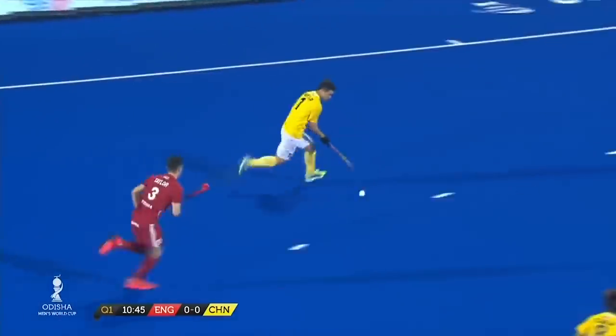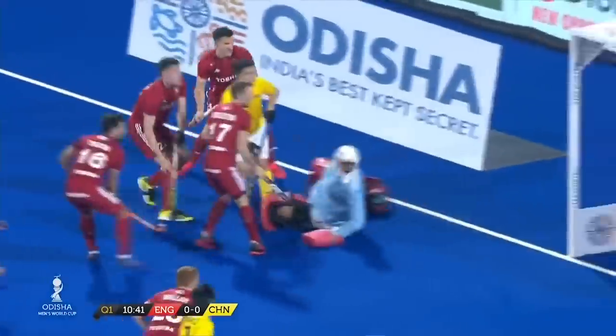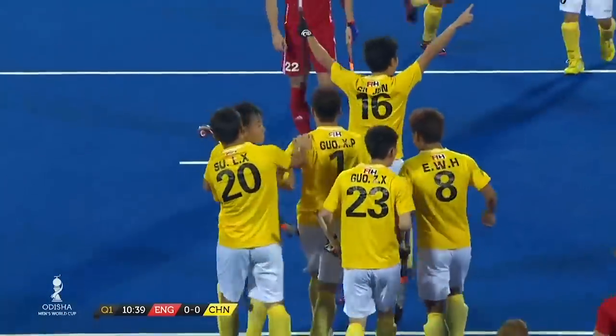Chinese players flooding forward — there are three of them in the D currently. Lovely hands! Oh, and China are into the lead here! So Zhu for China — and England, the shell shocked!